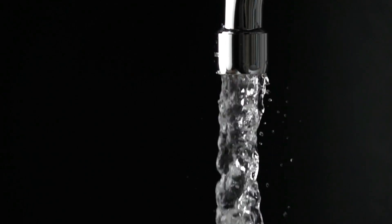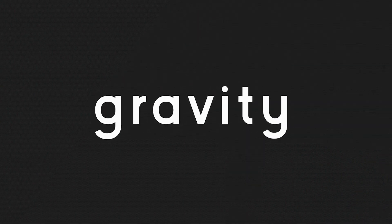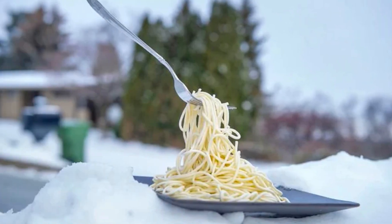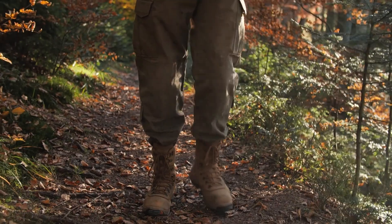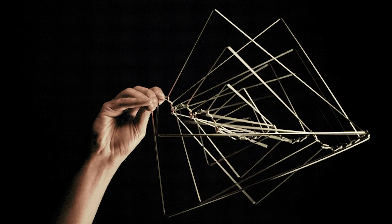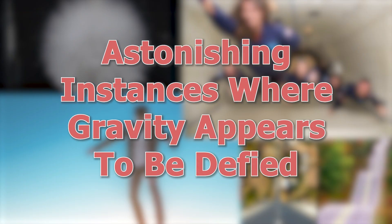The principle of what goes up must come down isn't always a universal truth. Look around and you'll witness objects defying gravity — water appears to flow upward and items freeze in midair. Is it a magical illusion or reality? You'll discover that nature itself crafts mesmerizing illusions that have inspired countless individuals. Today, I'll unveil nine astonishing instances where gravity appears to be defied.